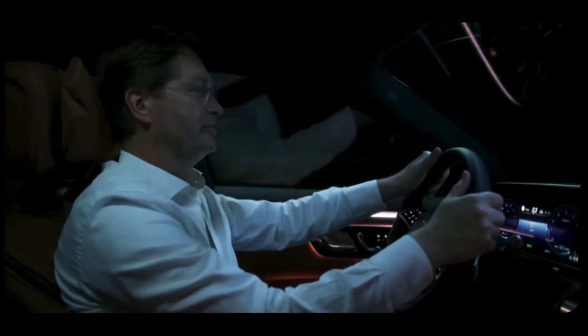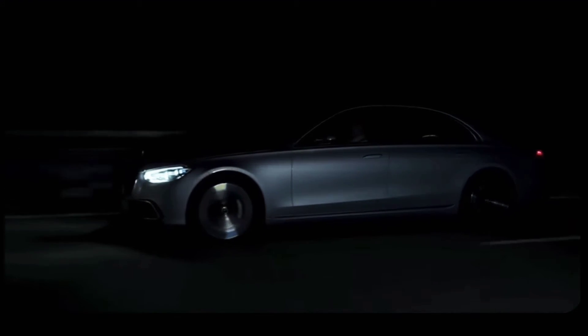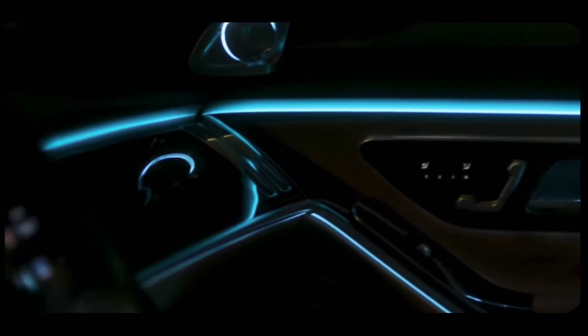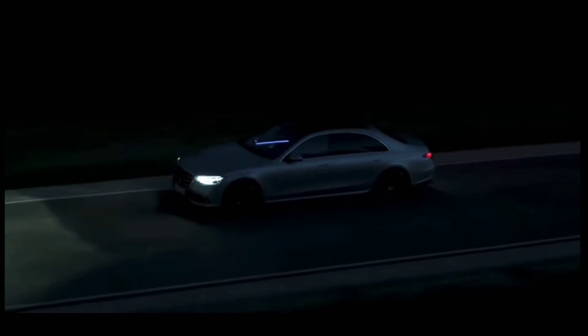Driving in S-Class is about style, comfort, and confidence — about calm, serenity, and perfect control. Same goes for the interior lighting. It creates a superior, comfortable atmosphere. And it does more: it also doubles as a safety feature.